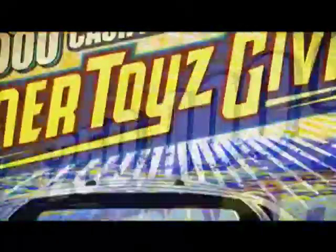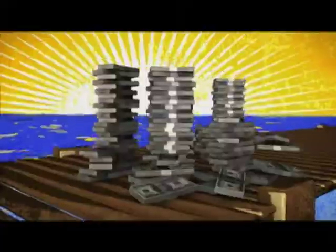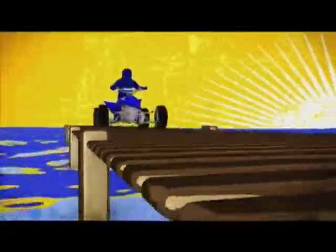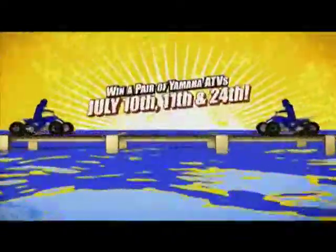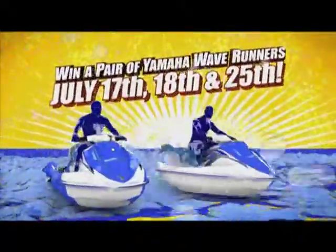The $250,000 Summer Toys Giveaway is heating up the summer fun at Thunder Valley Casino. We're awarding big cash prizes and some super cool summer toys in July. You could win a pair of Yamaha ATVs or a pair of Yamaha Wave Runners every Friday and Saturday night at 8.